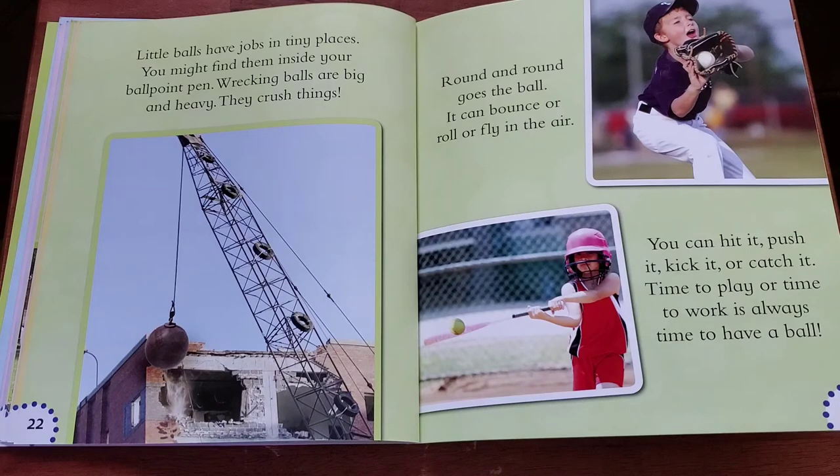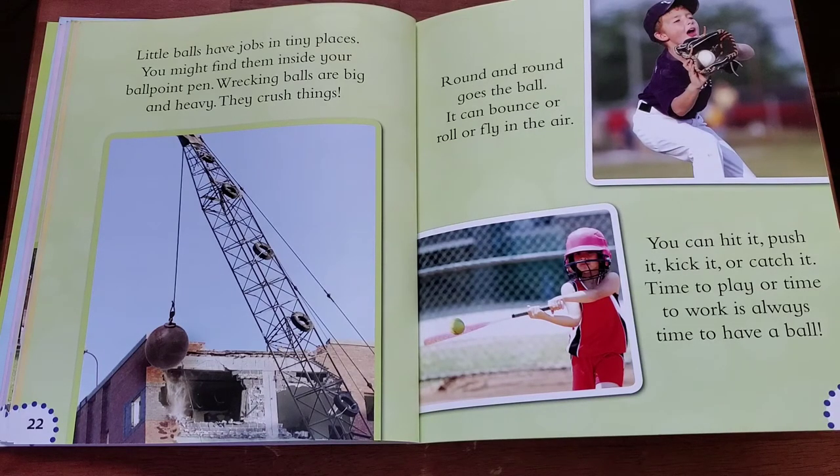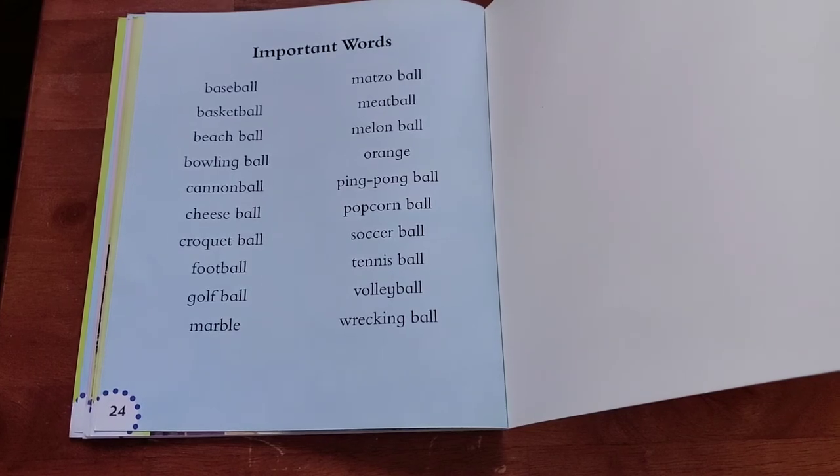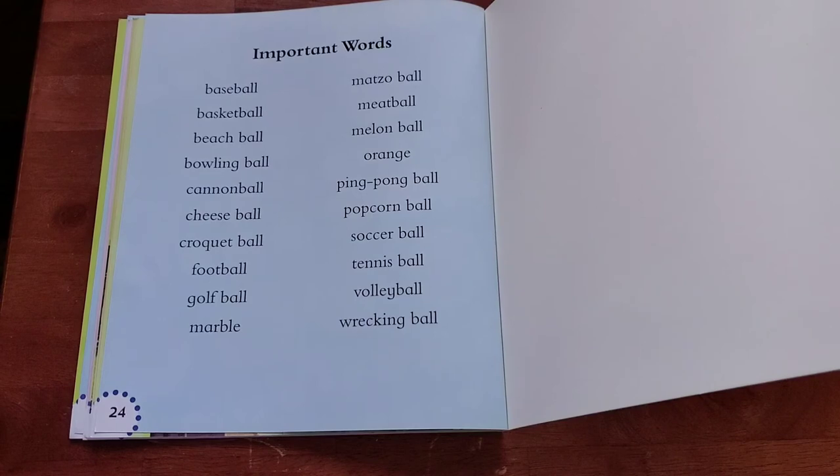Round and round goes the ball. It can bounce or roll or fly in the air. You can hit it, push it, kick it, or catch it. Time to play or time to work is always time to have a ball. Look at all these different balls we learned from this book. Can you think of others? Have fun and enjoy your study of balls.